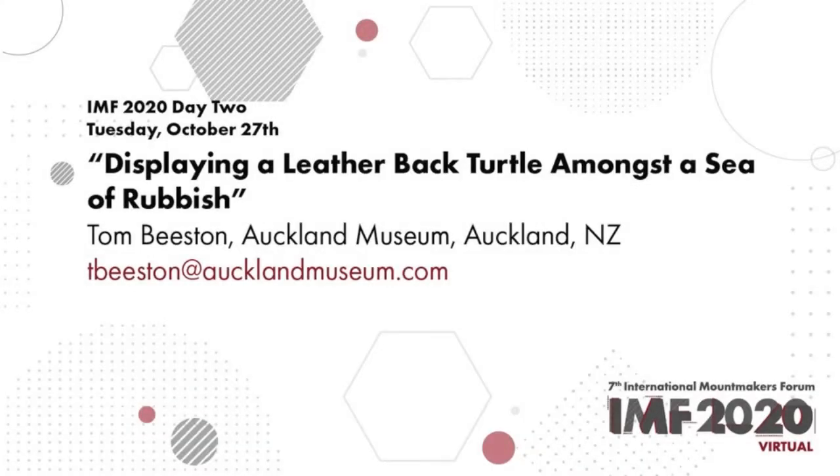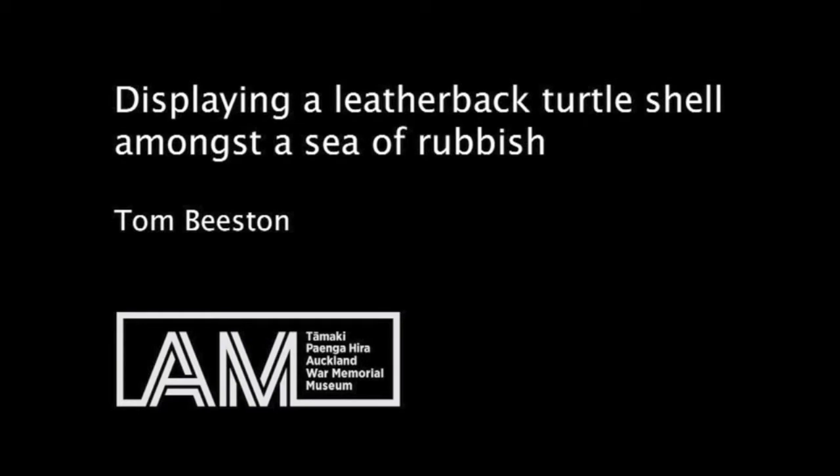I'm Jason. I work here at Auckland Museum in Aotearoa, New Zealand, and I'm going to talk to you about a case fit-out we've been doing, which involves a leatherback turtle shell floating through a sea of rubbish.